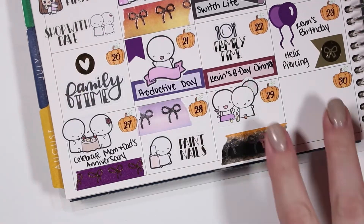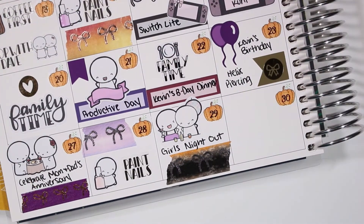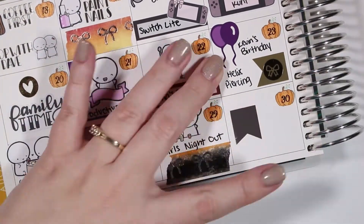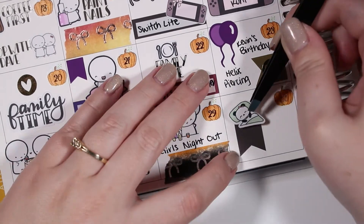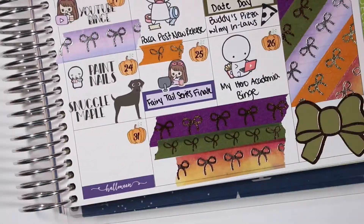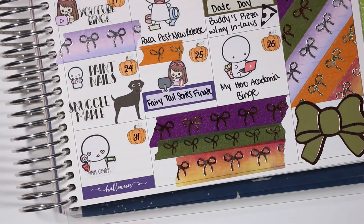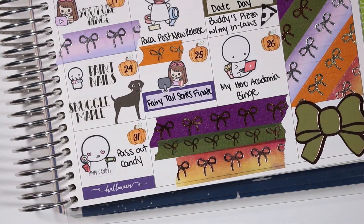On the twenty-ninth I marked a girls' night out with my co-workers — the emotes are from the Coffee Monsters Co. On the thirtieth I used a Sleeping Panda sticker from Stationery Heaven Co. and a flag from the kit to mark that I slept early that day. On the thirty-first it was Halloween and I used a mmm candy sticker from the Coffee Monsters Co. to mark passing out candy.